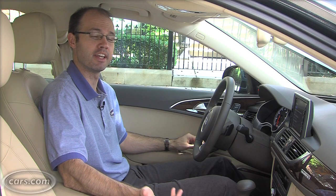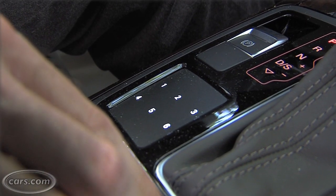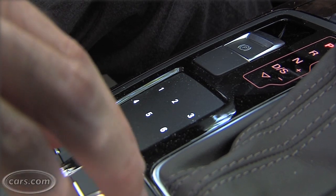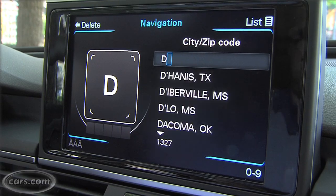The A6's MMI system takes some technology from the A8, like the available digital scratch pad, which gives you another way to enter letters to search for a destination. It's a better interface than using the knob controller to scroll through the alphabet.